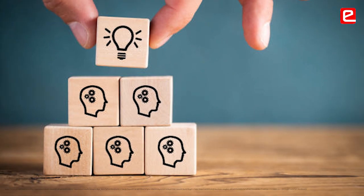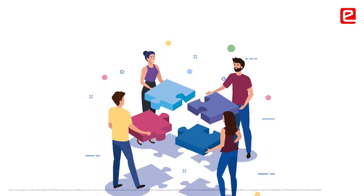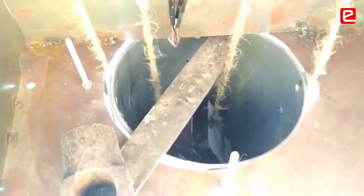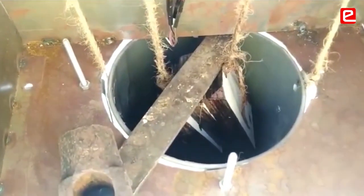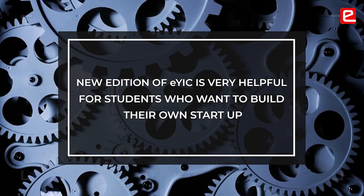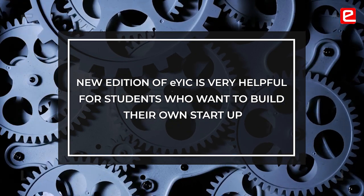Whenever students join industry, this experience will be helpful for them. They will understand how to work in a team, how to work on a live project, how to convert a given prototype into an actual solution and solve real problems. If any student wants to have their own startup, this will be helpful for them in knowing how to start.